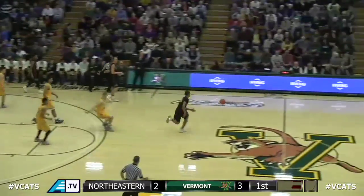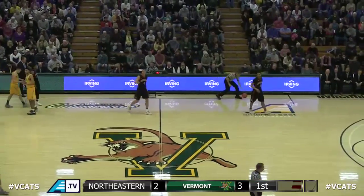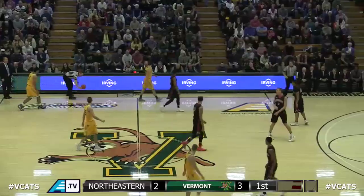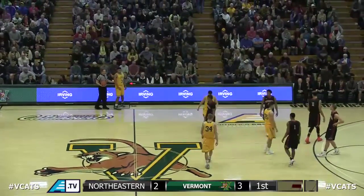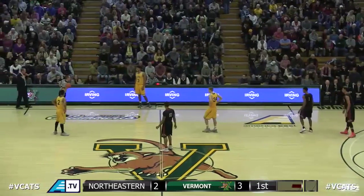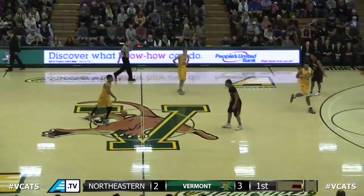Northeastern with possession, Williams has it — pinball off his kneecap, far side out of bounds, last touch by Northeastern, so it is Vermont ball. A lot of times real good players come in here and don't play real good. I'm hoping Williams has just charged and knocked it off his knee — maybe he'll fit into that category. This is the first time since 2011 Northeastern's coming to Burlington.